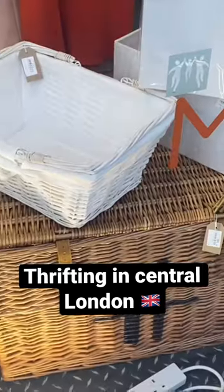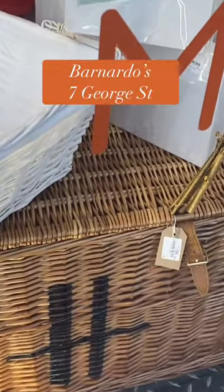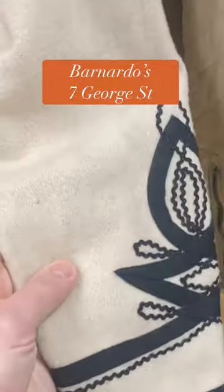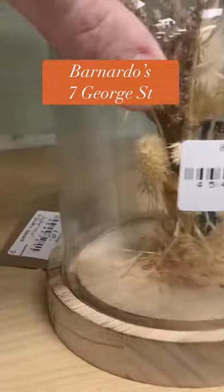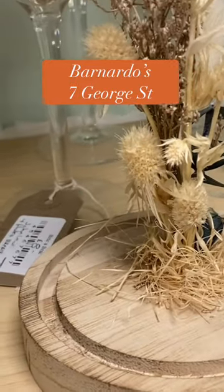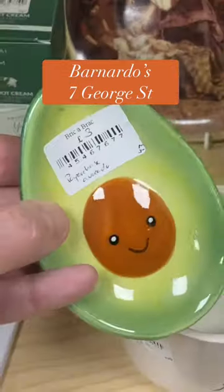Let's go thrifting in central London, starting at Barnardo's in Marylebone. I spied a very nice Harrods hamper, some nice designer clothes, and they have some fantastic bric-a-brac in store. I picked up those gold frames for £4 each.